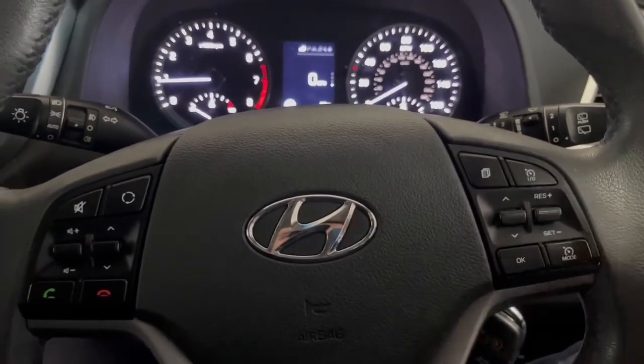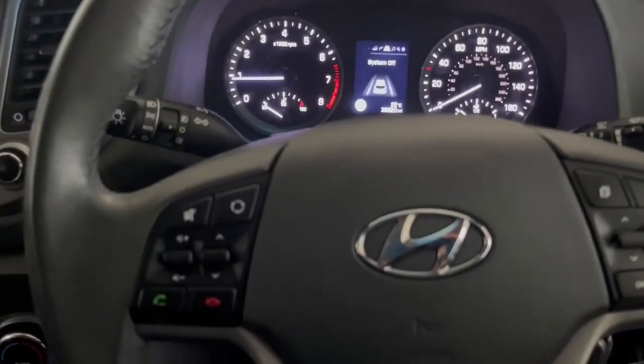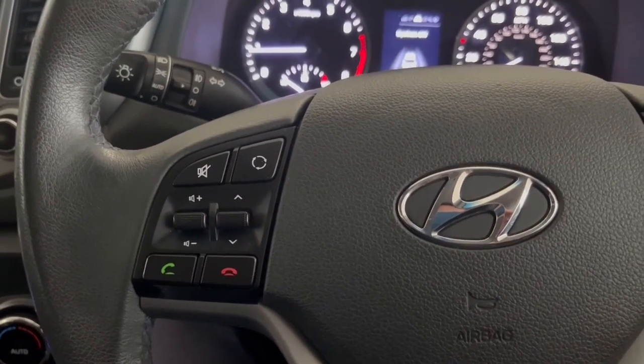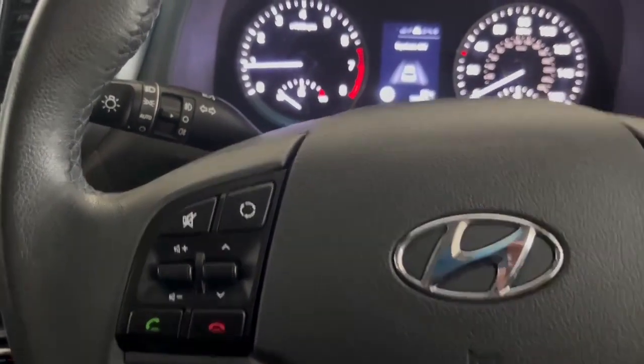You have your onboard display which allows you to customize and change what appears on your cluster display. On the left-hand side you have your Bluetooth and multimedia functions, which give you control of the infotainment screen and allow you to receive, place, or take calls.